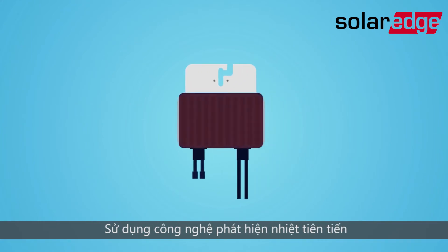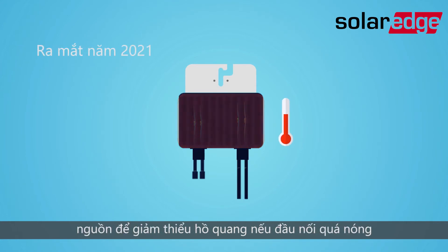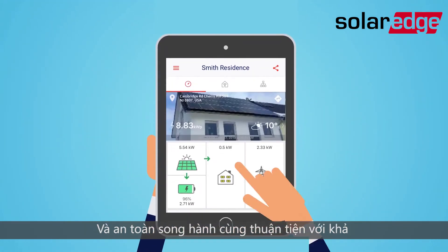Using an advanced heat detecting technology, the power optimiser shuts down to minimise arcs if the connector gets too hot.